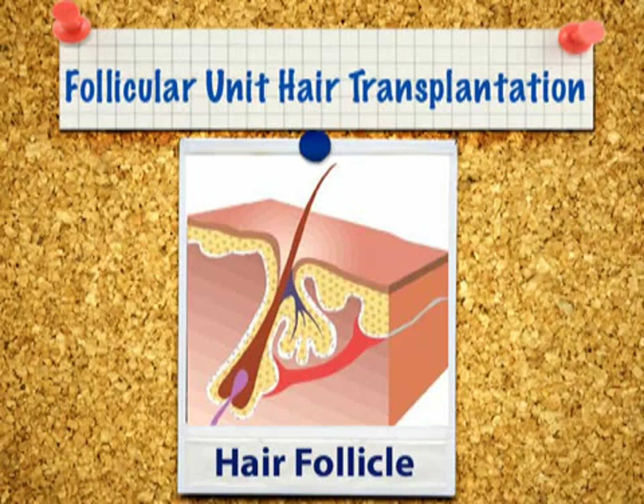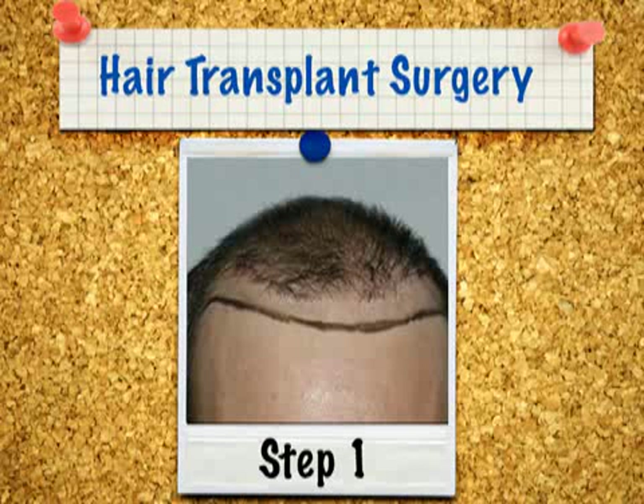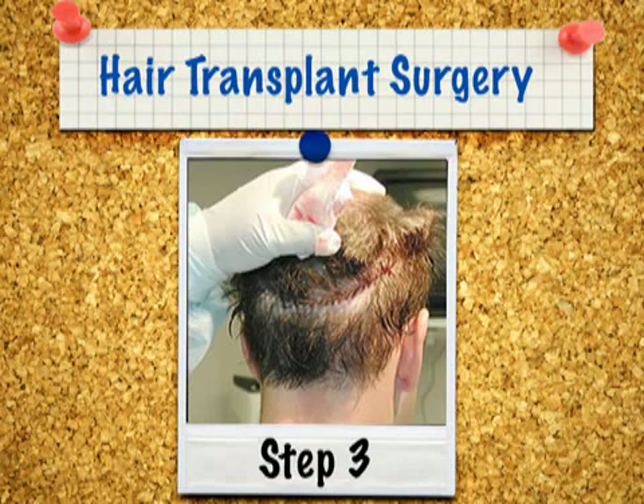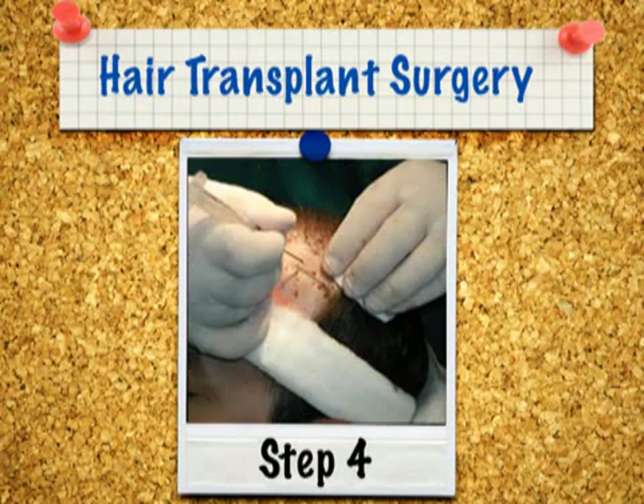The most state-of-the-art technique is called follicular unit hair transplantation. Each follicular unit is obtained by sectioning a fine strip of skin, usually from the back of the scalp. Small incisions are then made in the transplant area in the same direction as the hair grows, and the grafts are carefully transferred onto those sites.